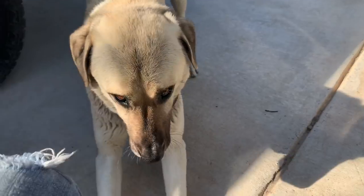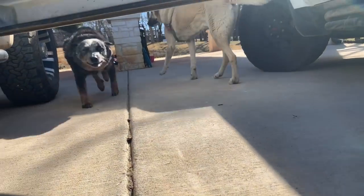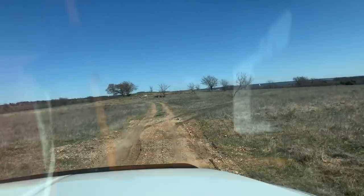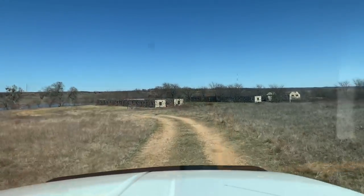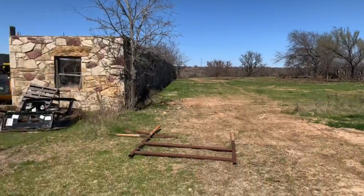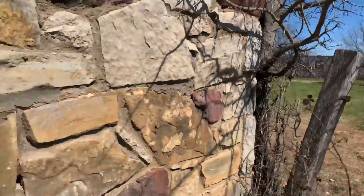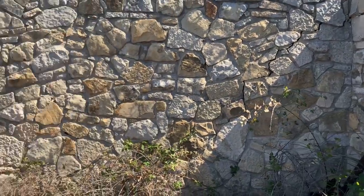Hey guys, this is one of Rob's dogs. All right guys, so we have made it out here to Oklahoma — to Gene Autry, Oklahoma. Where I'm standing right now is actually really amazing. This is Gene Autry's old place. Rob's out putting his snake boots on because we're about to go into the old living quarters.